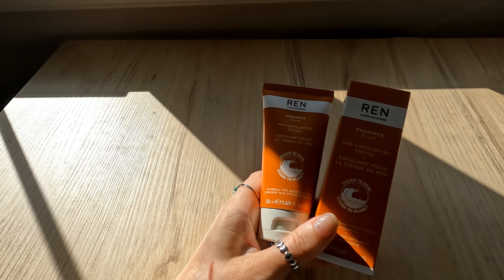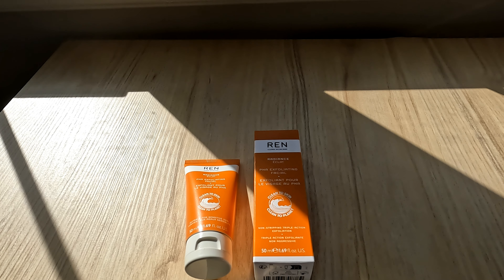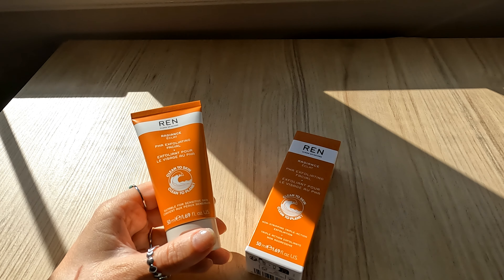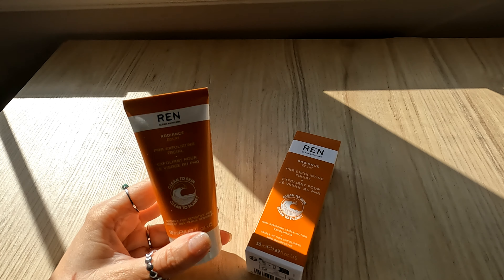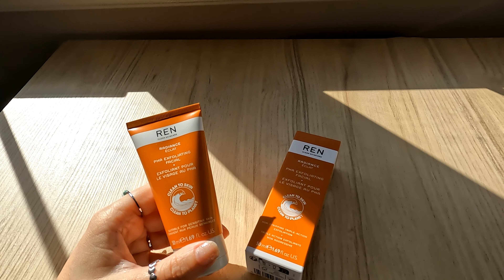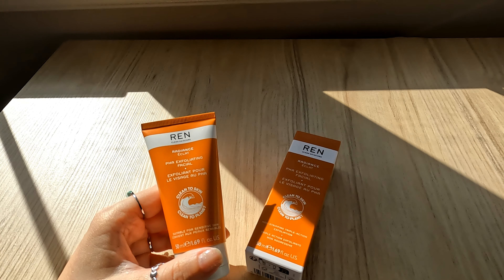The next item is a skincare item from Ariane Clean Skincare — their PHA Exfoliating Facial, valued at $44. This gives you all the glow without any of the irritation. Formulated for sensitive skin, it's powered by a blend of naturally derived PHA, pomegranate enzymes, and pomegranate powder to leave skin looking brighter, smoother, and more refined. Two to three times a week, gently massage onto damp skin, leave on for up to two minutes, then rinse thoroughly. I like products I can use in the shower without a long wait. I haven't been into AHAs and BHAs lately, but PHA sounds like something my sensitive skin could tolerate — definitely putting this into use.